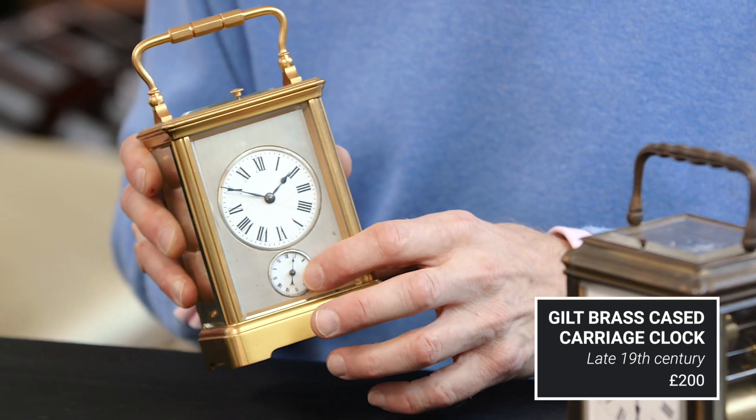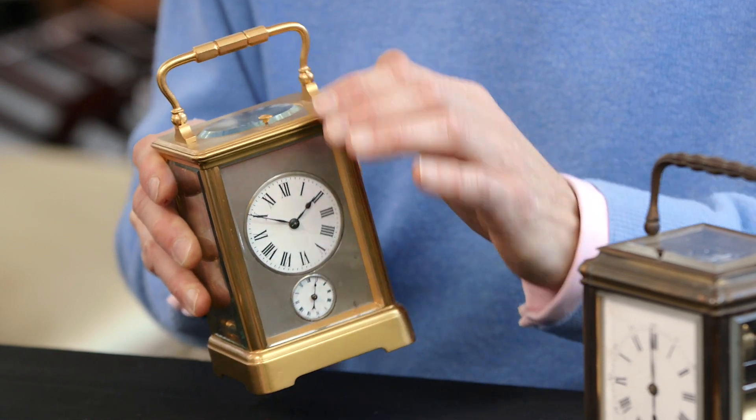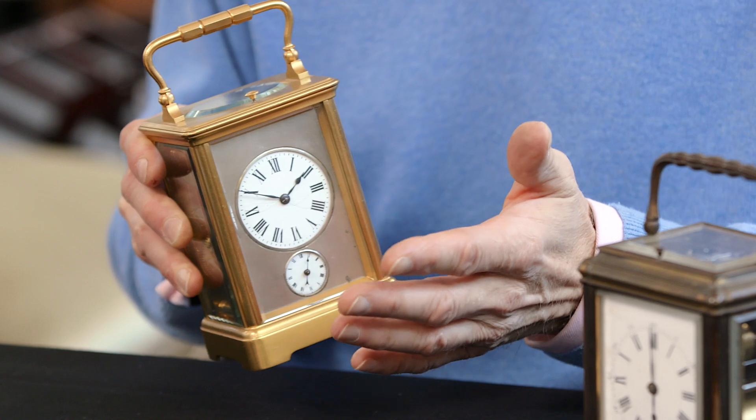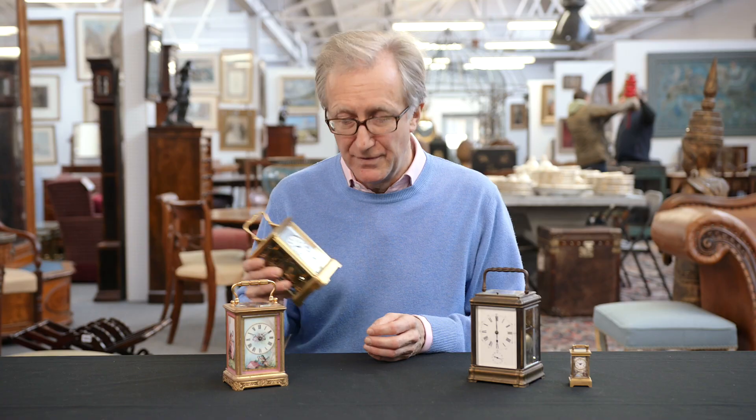Interestingly, it has a little alarm dial here and a button at the top which will repeat the last hour, and that was very useful in the middle of the night because you could then see roughly what time it was.